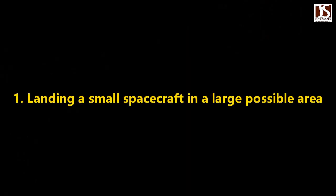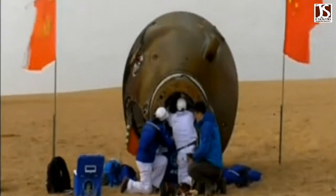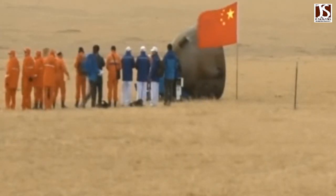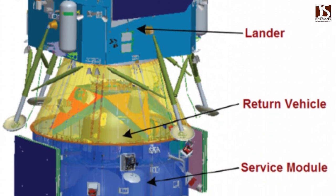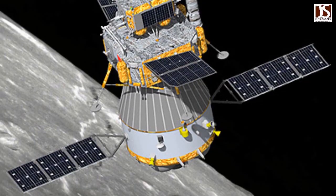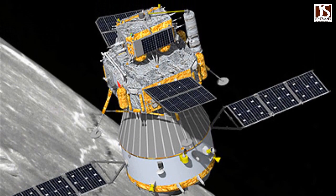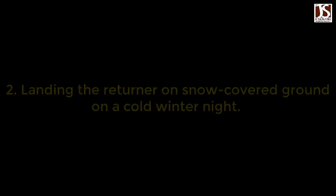Challenge 1: Landing a Small Spacecraft in a Large Possible Area. The landing site in Siziwang Banner was the place where China's Shenzhou manned spaceships made their landings. However, the size of Chang'e 5's returner is only one-seventh of a spaceship's returning capsule, while its possible landing area is 16 times larger than the latter, meaning the search work could be much more difficult.